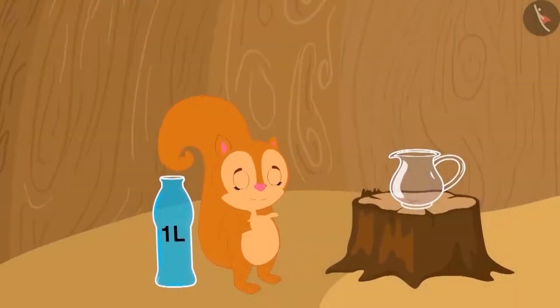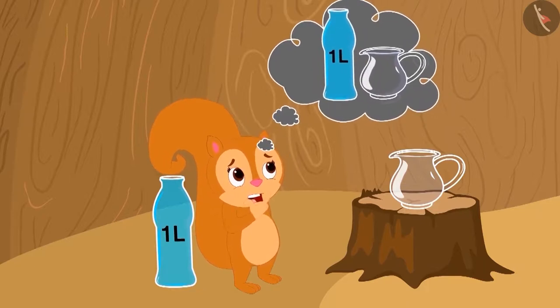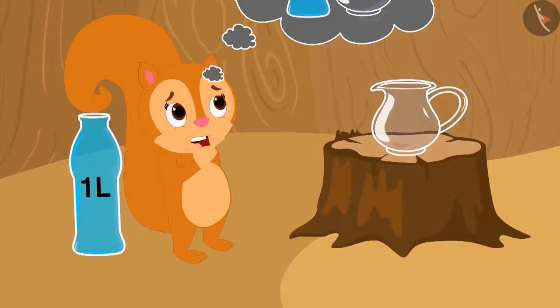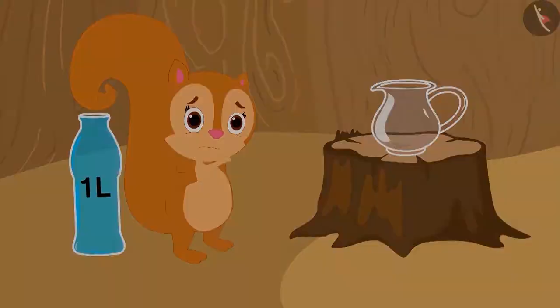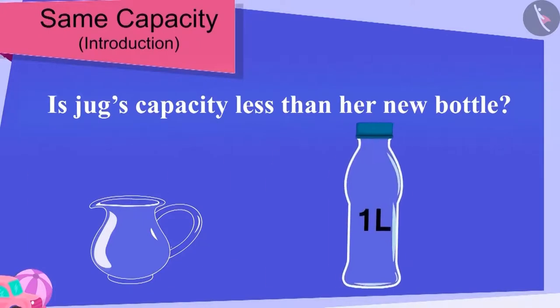Now, Chanda is thinking that earlier she used to fill water in this jug. But the bottle that Baban has given looks much longer than her jug. Is the capacity of her jug less than the capacity of her new bottle?